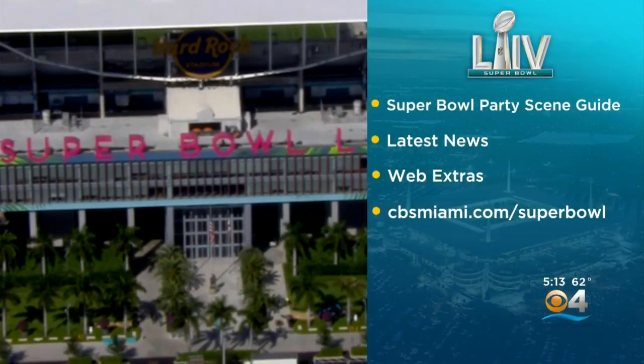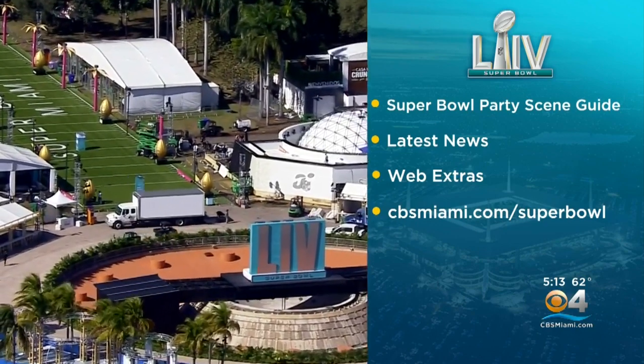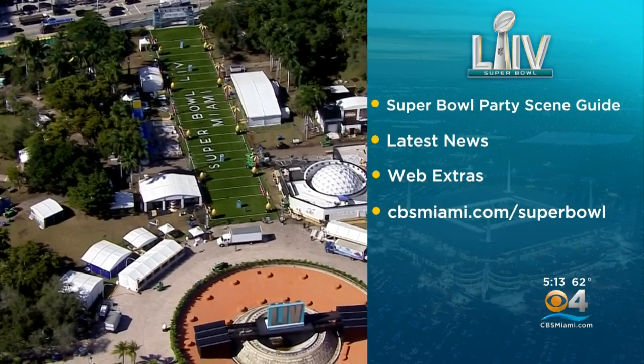12 days and counting until the Super Bowl. Remember, a lot of these other events get going this weekend. For a complete list of the days and times, go to our webpage, CBSMiami.com. CBSMiami.com has everything you want to know about the Super Bowl and our Super Bowl weekend — from a guide to the Super Bowl party scene for visitors and locals, to all the latest news and some fun web extras. It's all in one convenient place at CBSMiami.com.